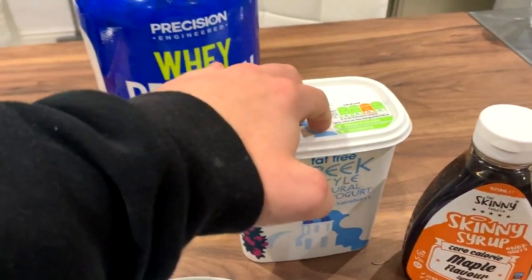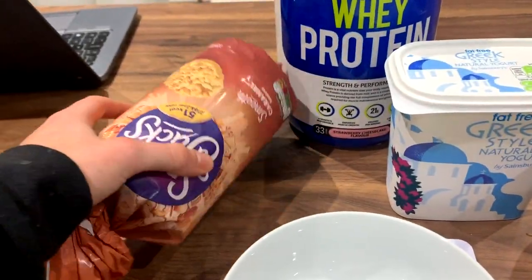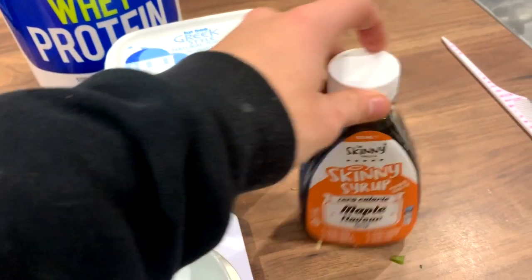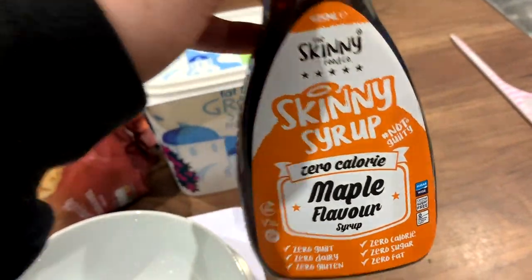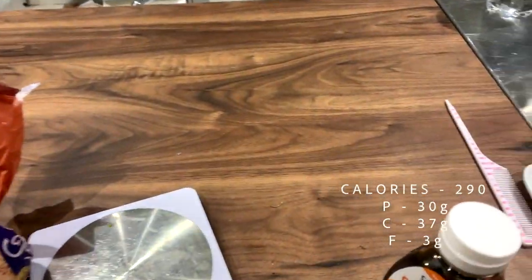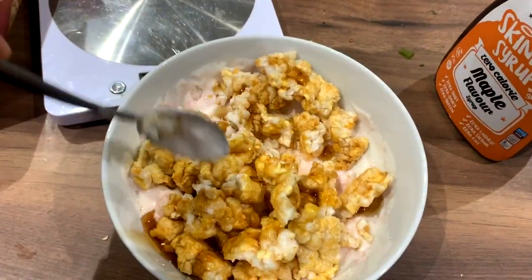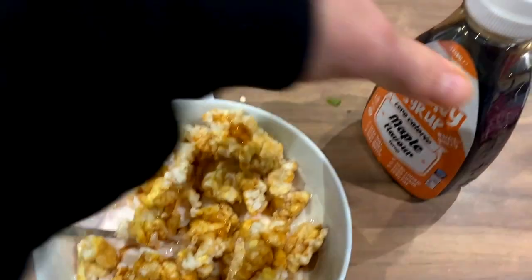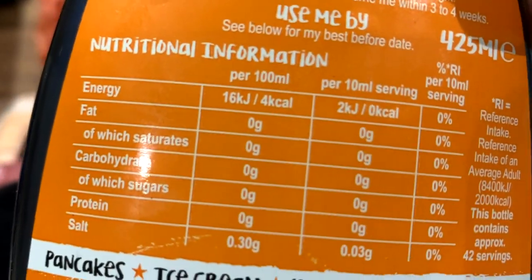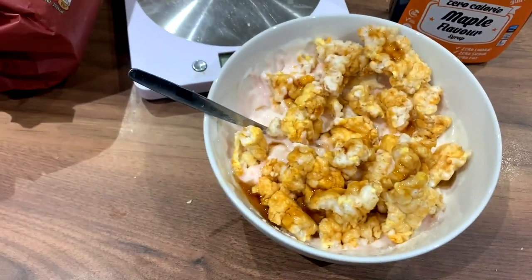About 45 minutes after dinner I'll have some sweet snack because I need something sweet after that. So I have about 250 grams of no-fat yogurt, half a scoop of whey protein, two of these caramel rice cakes — 51 calories each, honestly the best thing I've ever tried — and then some of this skinny sauce maple syrup, which is pretty nice as well. That is the finished product — so nice. Especially with strawberries and rice cakes. Per 100ml it's zero calories, it makes the meal.